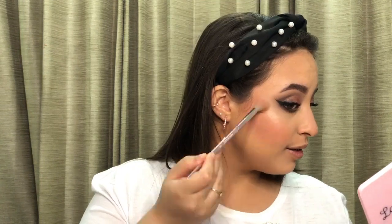For the lower lashes, I'm going into the MAC Extended Play mascara. Look at how thin the wand is — it's perfect for your lower lashes.